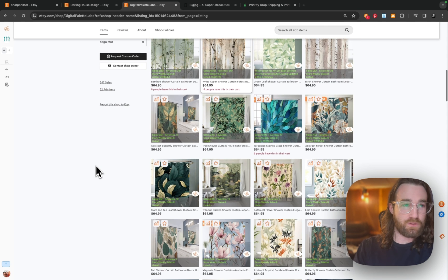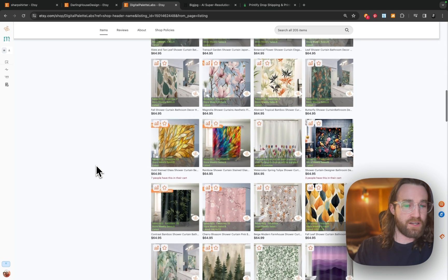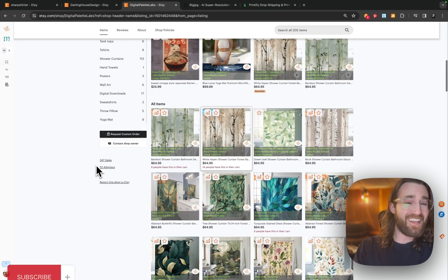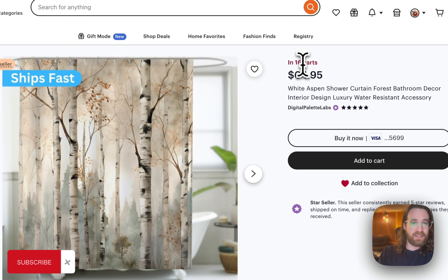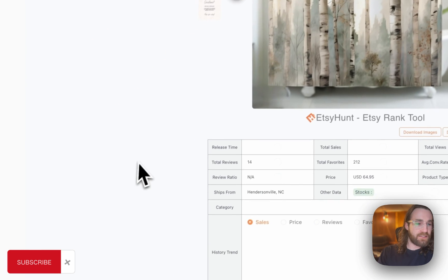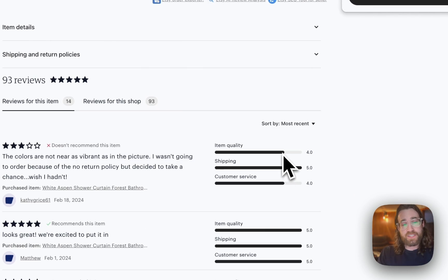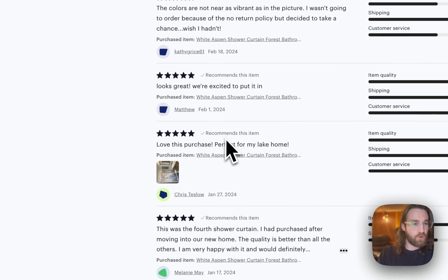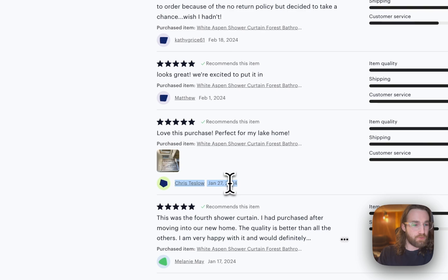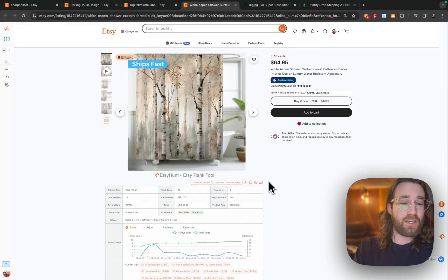You could always invest in paid tools like Etsy Hunt or E-Rank to see the exact number of sales on these products, but for now all you need to pay attention to are the natural signs from Etsy, like the Best Seller tag. You're going to look for those Best Seller tags and those 'in X number of carts' tags. Then scroll down to Number of Reviews, sort by most recent, and you should see recent reviews — February 18th, February 1st, January 27th, January 17th — meaning this is selling pretty well.